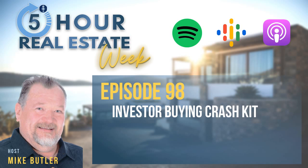Let's take that whole mindset of having a crash kit or crash cart and make one for the investor buying crash kit. I did this way back when, before internet, before email. I'm going to help you right now show you what you need to put in there so that your investor buying crash kit lets you do a deal anywhere, anytime, 24-7.